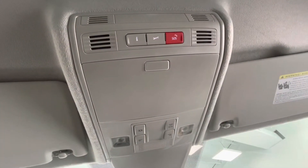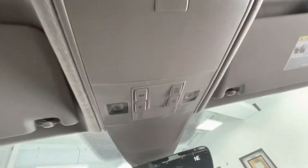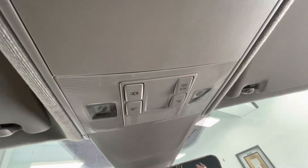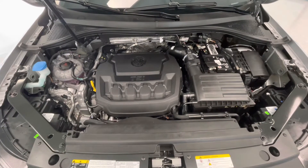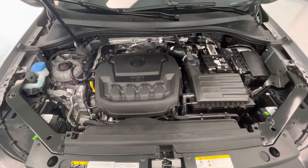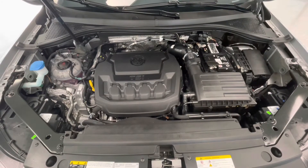To end off the interior features, on top you will have your sunglass holder as well as your lighting options. Taking a look underneath the hood, you will find a 2.0L inline-4 engine. Notice too that our engine bay comes extremely clean and well maintained, free of any evidence of oil or exhaust leaks.